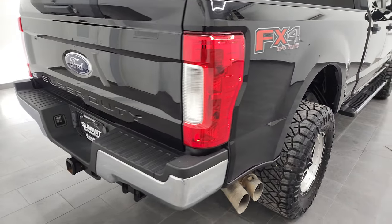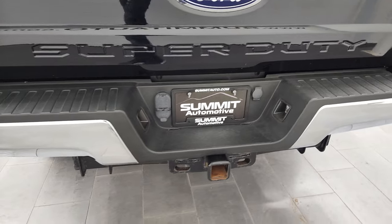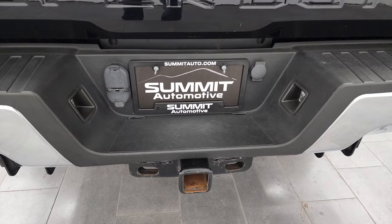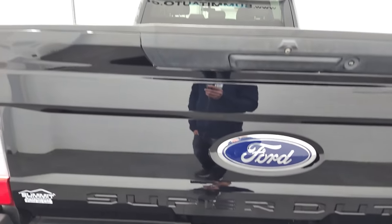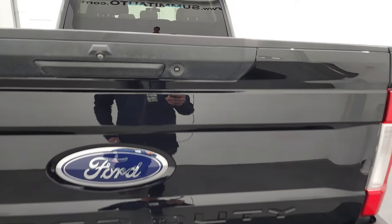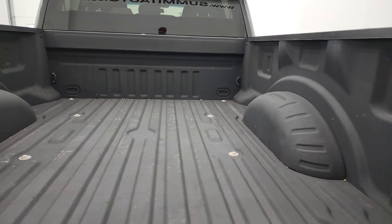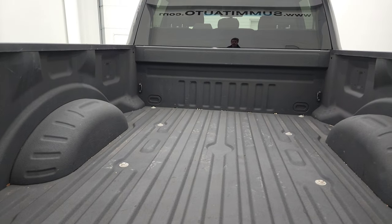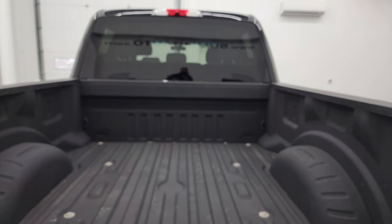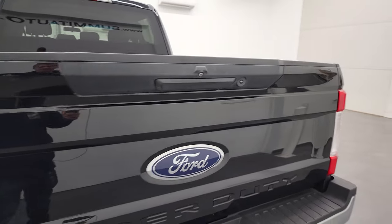This one does have the FX4 off-road suspension package. Rear bumper is in fantastic condition. It does have a full towing package which includes a receiver hitch, 4-pin and 7-pin wiring. The tailgate is in very nice condition as well and it comes with a spray-in bed liner that is in nice shape. Didn't see any major dents or dings and it does have a cargo cam right up there — we'll check that out once we get to the interior.